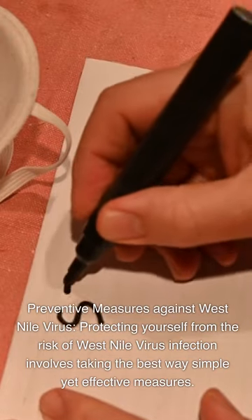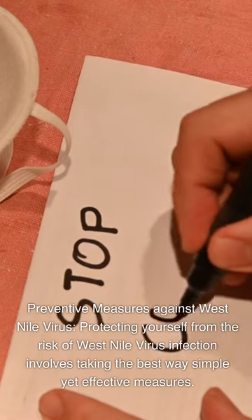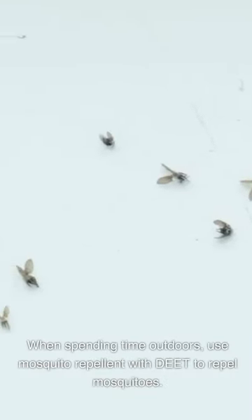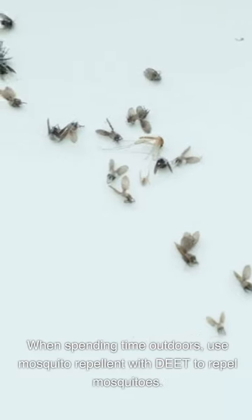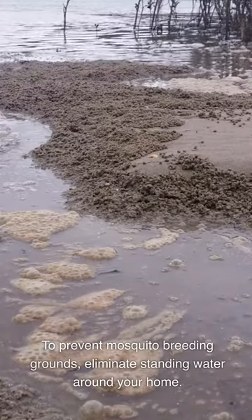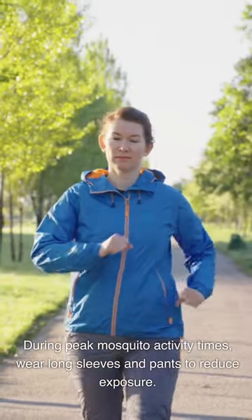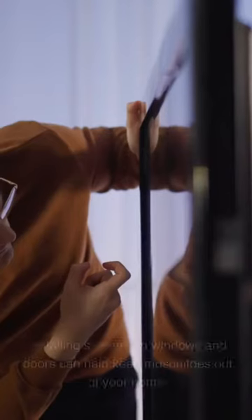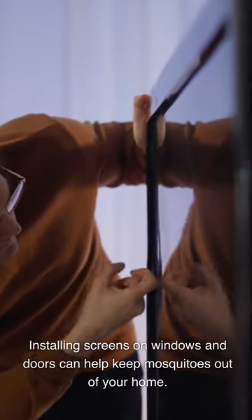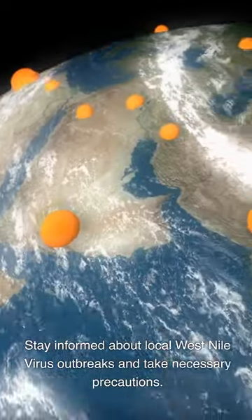Protecting yourself from West Nile virus involves simple yet effective measures. When spending time outdoors, use mosquito repellent with DEET to repel mosquitoes. To prevent mosquito breeding grounds, eliminate standing water around your home. During peak mosquito activity times, wear long sleeves and pants to reduce exposure. Installing screens on windows and doors can help keep mosquitoes out of your home. Stay informed about local West Nile virus outbreaks and take necessary precautions.